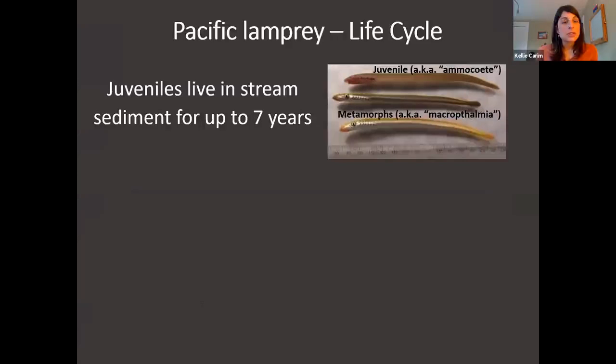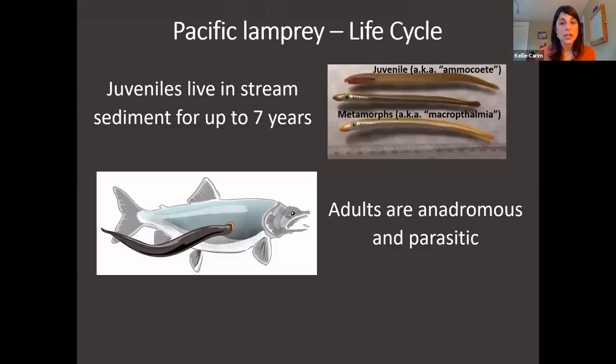The juveniles live in streams up to seven years, and they burrow in the sediment. In this picture you can see the different life stages. The juvenile, also known as the Amocete, has no eyes because it doesn't need any — it's just burrowed in sediment eating detritus and algae. After about seven years, they emerge from the gravel and metamorph into what is sometimes referred to as macropthalmia. Then they migrate out to the ocean and begin a parasitic life stage. The adults are anadromous — meaning born in freshwater, going out to the ocean to get very big, then returning to freshwater to spawn, similar to Pacific salmon. Unlike Pacific salmon, though, lamprey are parasitic and feed on blood from other species, including salmon they might hitch a ride on out to the ocean. After about two years in the ocean, they return to fresh waters to spawn.